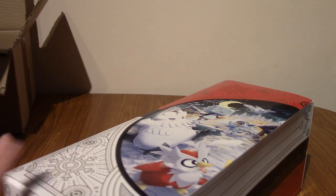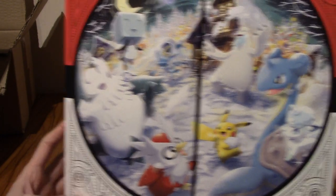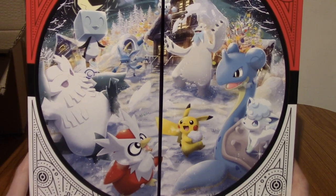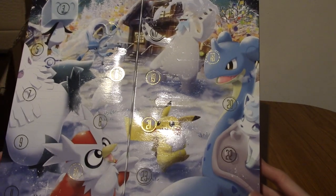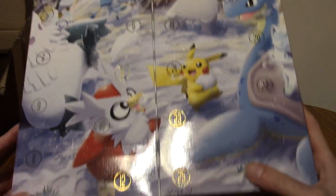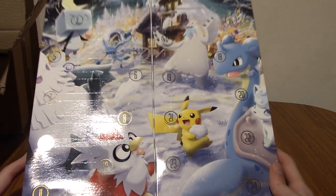Alright, the outer box has been moved. So I think it folds this way — there you go, there's the calendar. That's a nice picture of Delibird and Lapras and everybody having fun. And on the back — so as you can see, there is up to day 25 actually, so this is a 25-day calendar. I know it's a bit hit and miss; some calendars are up to day 24 and some don't.